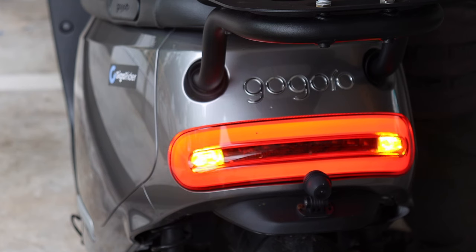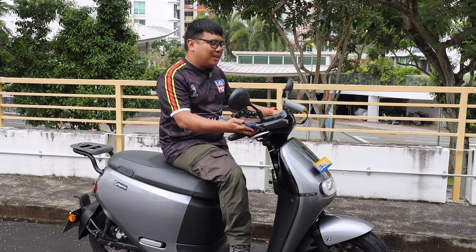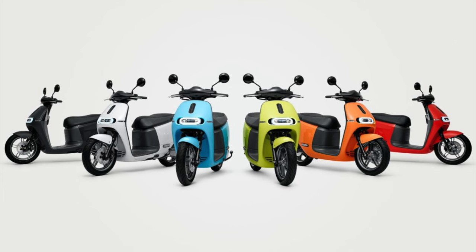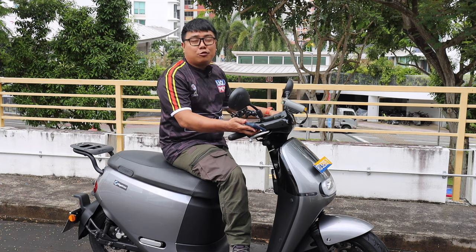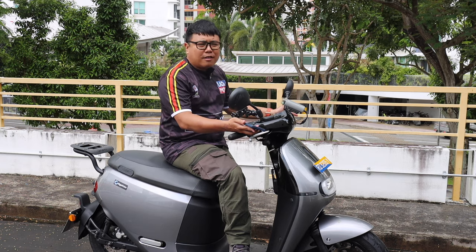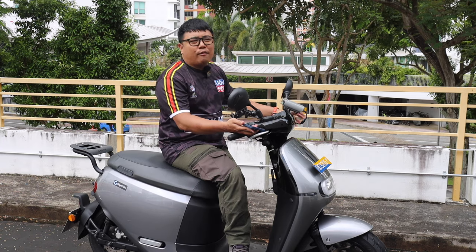There's an LED gauge cluster with indicator lights. For the colors — doing my research overseas — there's a lot of eye candy and very attractive bright colors for the Smart Scooter 2, but according to the website there's no clear mention of what colors they offer.